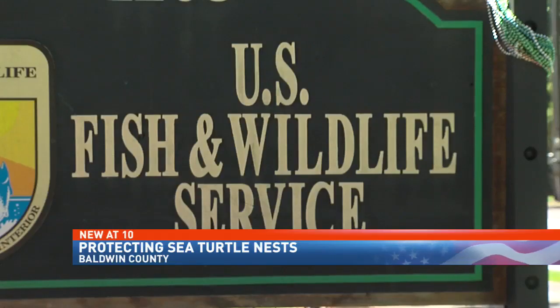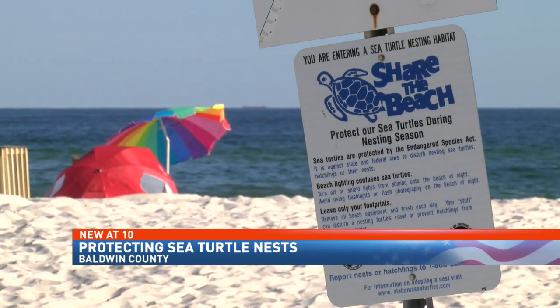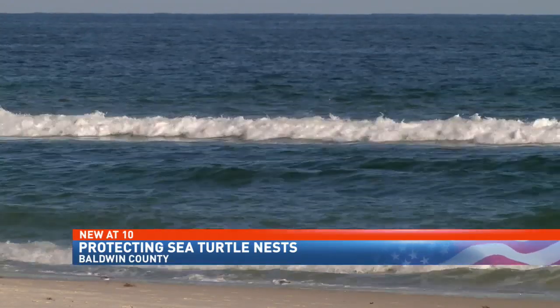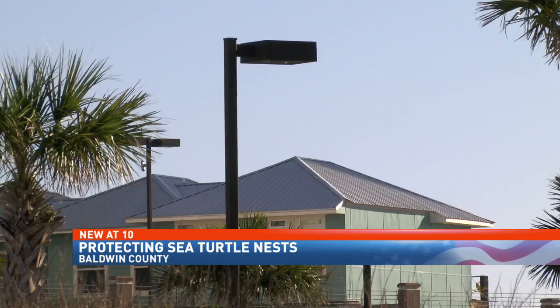Well, new tonight at 10: making Alabama's beaches safer for sea turtles. Wildlife lovers have worked for years to keep nests safe as more and more buildings pop up on the beach and more and more tourists come each year. NBC 15's Corey Pittman shows us the new effort to let Mother Nature take her course.